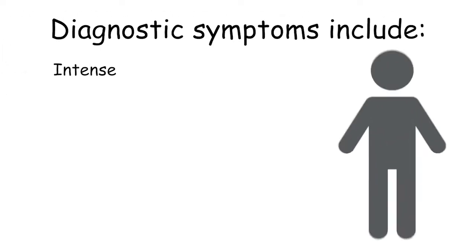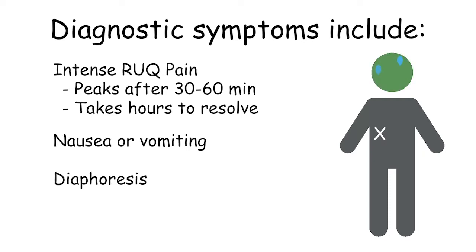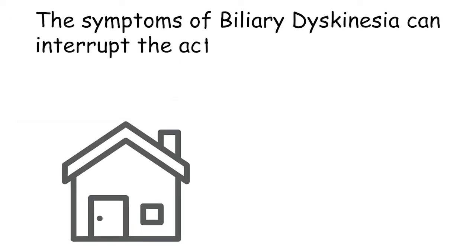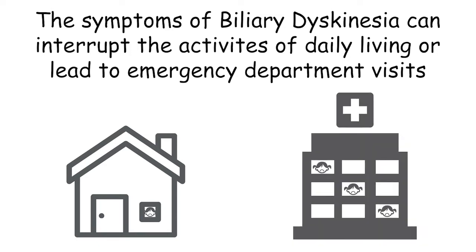Diagnostic symptoms include intense right upper quadrant pain that often peaks between 30 and 60 minutes after onset and takes several hours to resolve afterwards. The pain can be associated with nausea and vomiting and diaphoresis, and oftentimes occurs at infrequent intervals not necessarily related to any type of food intake or fasting. Importantly, the symptoms of biliary dyskinesia can often interrupt the activities of daily living of the patients or even lead to emergency department visits.